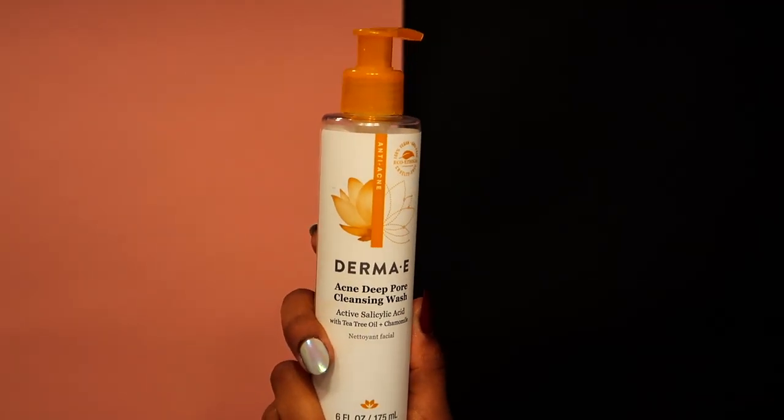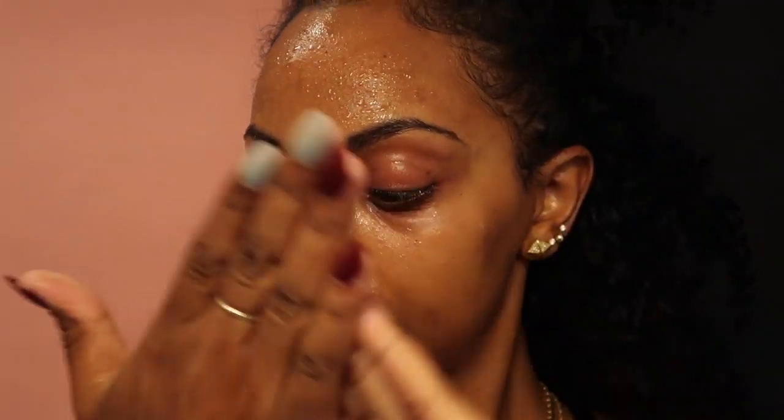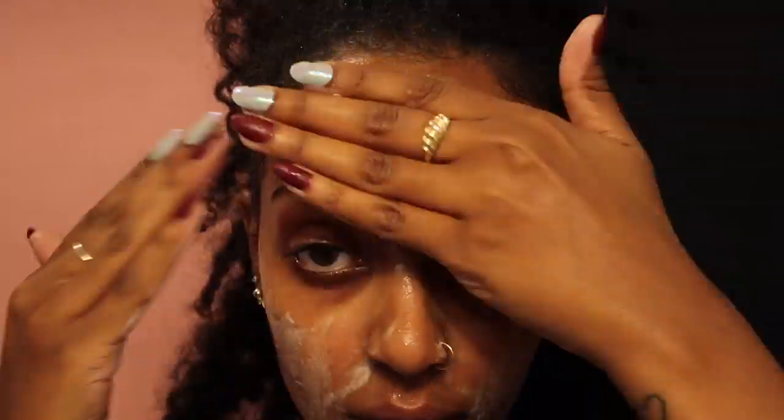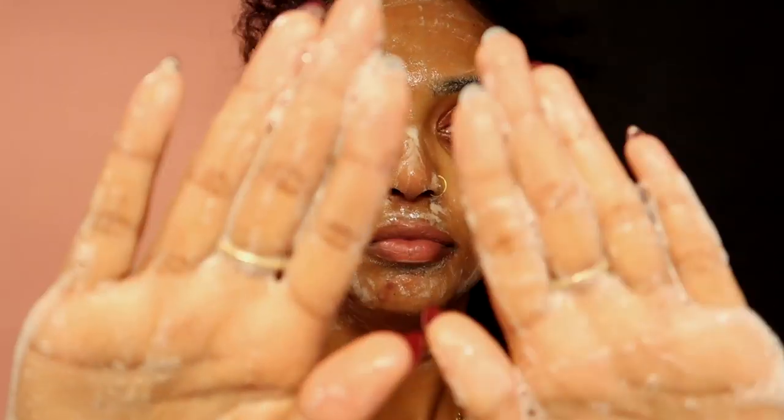On to cleansing. I've been using Derma E products for months, but I just started using this cleanser about a month ago. You won't get suds immediately when massaging this cleanser onto your skin, but if you do want suds, all you have to do is add a little water, rub your hands together, and voila!